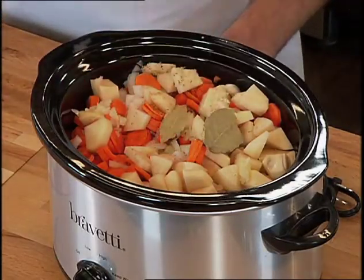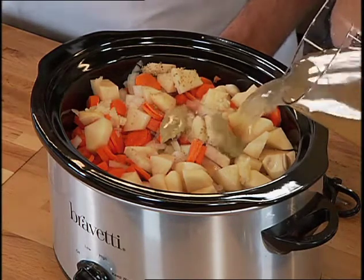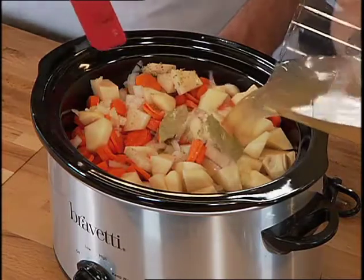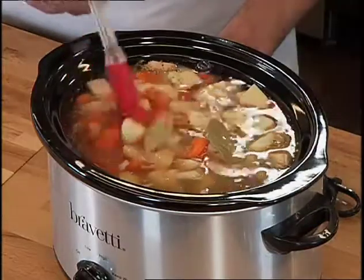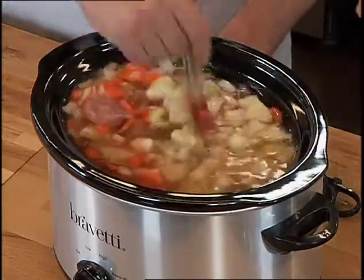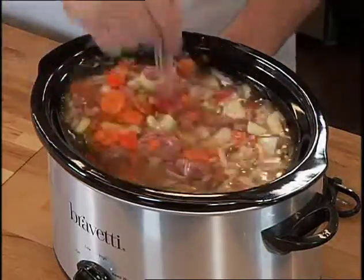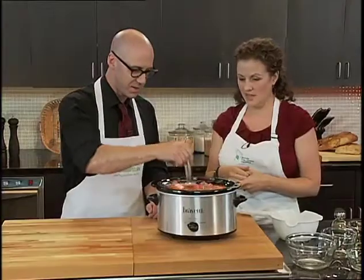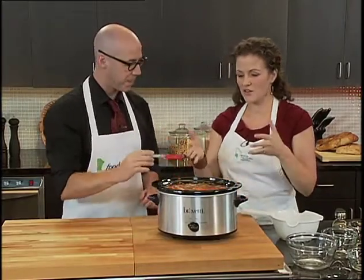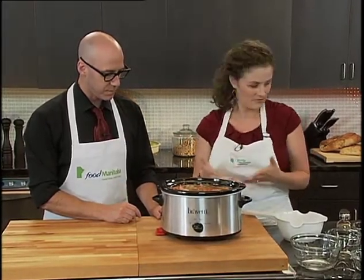Top it off with the broth, then stir it up. You set it on high for six to seven hours — hopefully you have a slow cooker that automatically goes to warm when it's done. When you come home, it's ready to eat. You can also be flexible — if you didn't like sausage you could put in chicken, and if you don't like onions, leave them out.